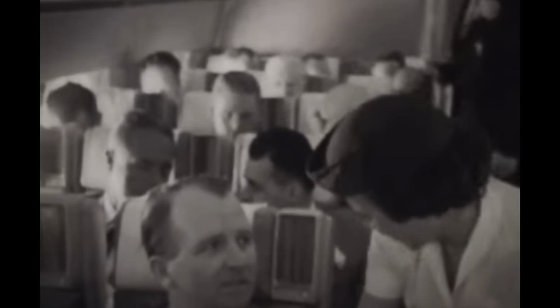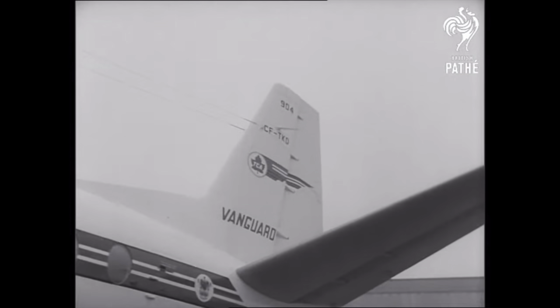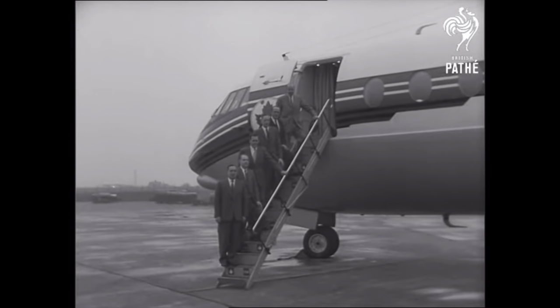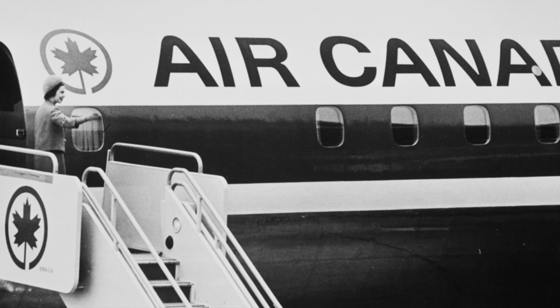As the 1960s rolled around, the advent of the jet age started. TCA decided to take on the DC-8 and also the Vickers Vanguard turboprop airliner, which quickly brought the complete phasing out of the last DC-3 and DC-4 aircraft, but also the retirement of the only nine-year-old Super Constellation. 1964 brought big changes at TCA, as Parliament decided to change the airline's name and branding to Air Canada. During the 1964 tour of Eastern Canada, Queen Elizabeth II became one of the first to fly on the new branding on a DC-8 back to the UK.